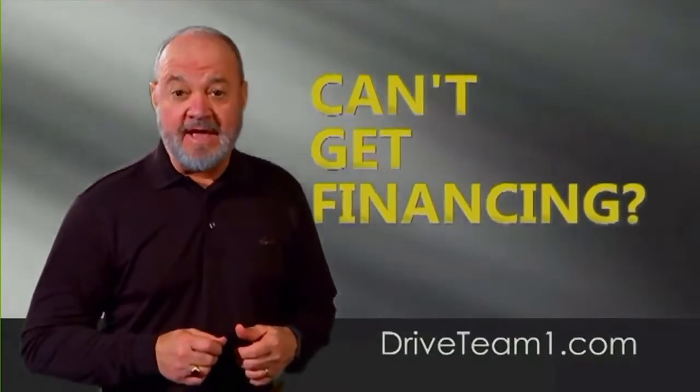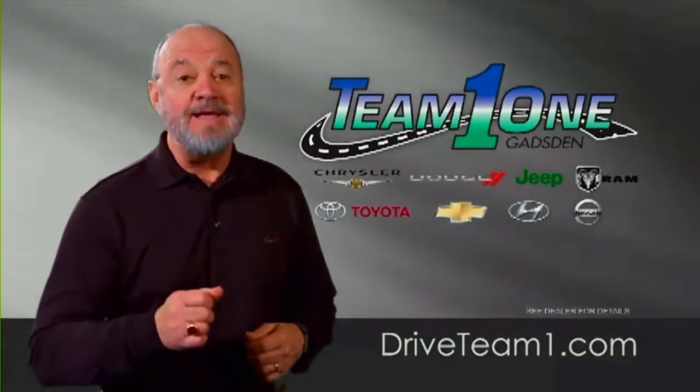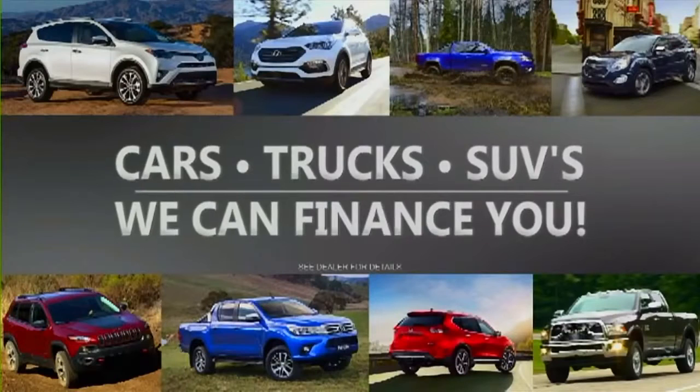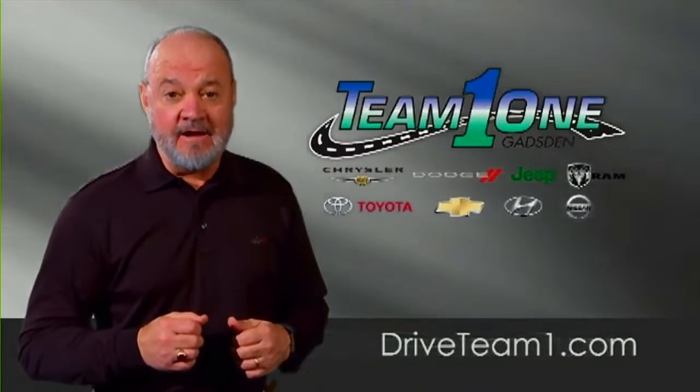If you need a new vehicle and think you can't get financing, Team One can help. If you make $3.50 a week, Team One can finance you. Cars, trucks, and SUVs — Team One can finance you. Log on at DriveTeamOne.com. What's in your driveway?